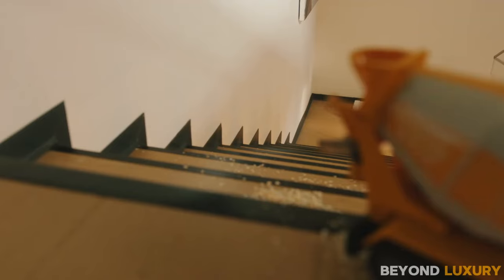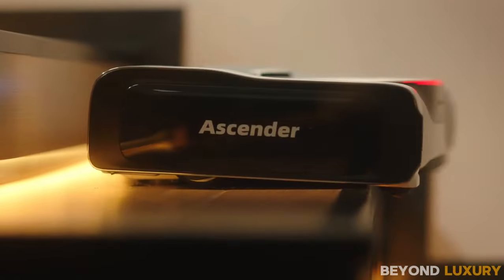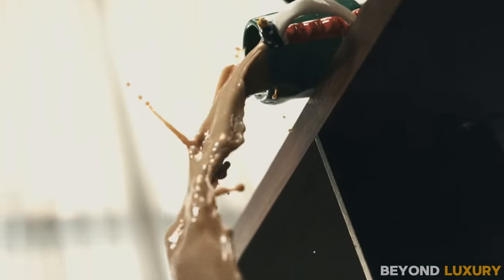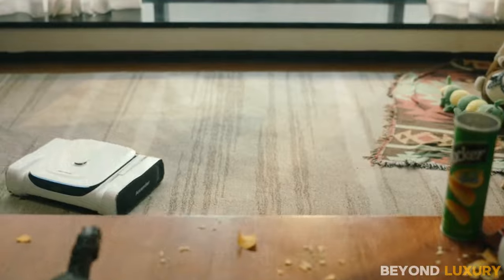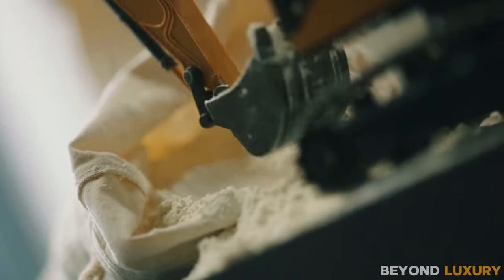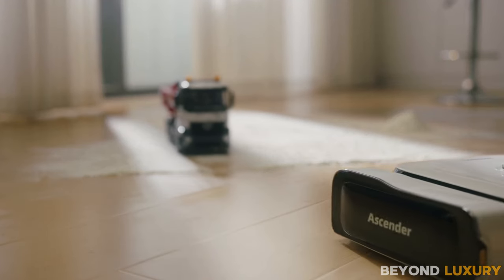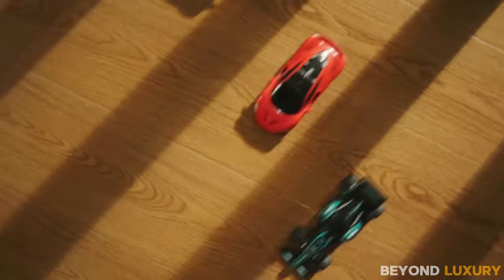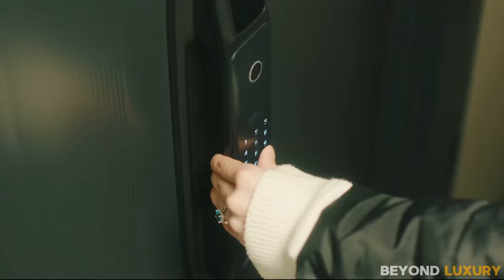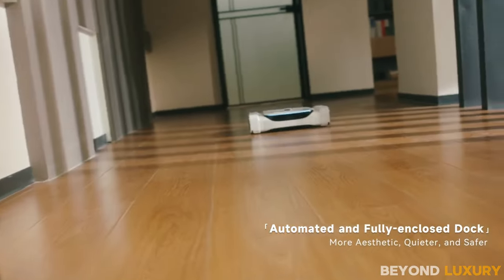Introducing the Mego Ascender — a groundbreaking innovation in the world of robot vacuum cleaners, revolutionizing home cleaning as we know it. What sets this device apart is its unique ability to navigate stairs, marking a significant leap forward in robotic technology. While the Mego Ascender does come with a premium price tag of $849, it offers unparalleled value. With the ability to cover up to 500 square meters and equipped for both dry and wet cleaning, it's a versatile solution for any home. Powered by cutting-edge hardware capable of delivering 5 teraflops of performance, with computing power that rivals advanced systems, the Mego Ascender is an investment in the future of home automation.